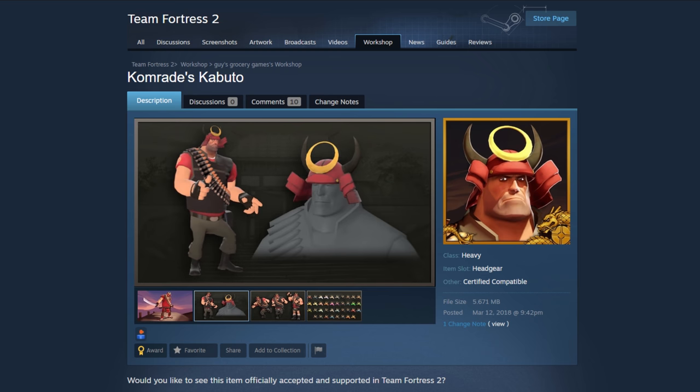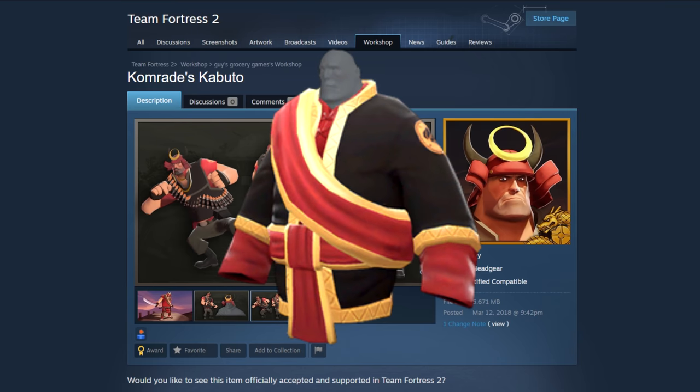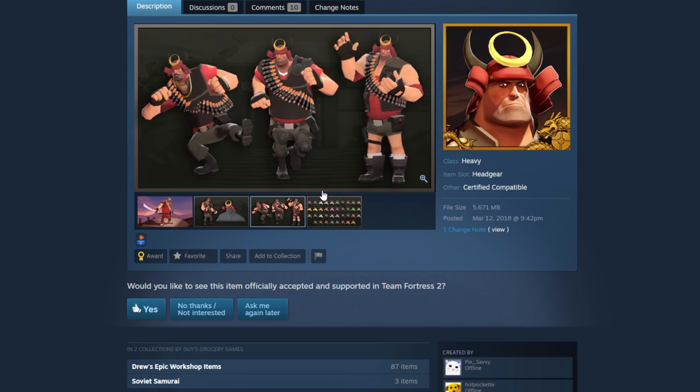Next, the Comrades Kabuto — wow, that is a really good looking cosmetic. They're showing it off with the heavy lifter and some stuff, but I think a more recent cosmetic would actually go a lot better with it — the Captain's Kaftan, the samurai looking one. Yeah, I'm going to say yes to that one. I think it's about time to have some samurai cosmetics.